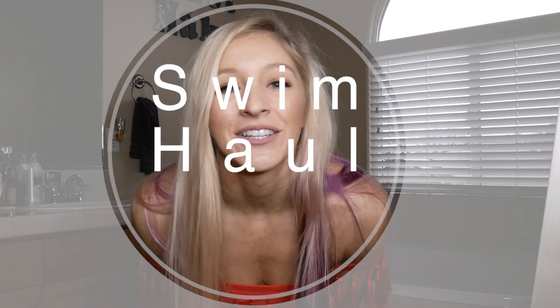Hi guys, welcome to my channel! If you're new here, I am Stephanie, and I'm really excited for today's video because it is the SHEIN bikini haul — we're going back to Bali!